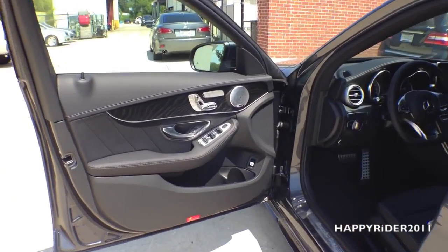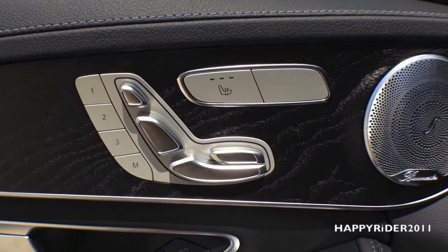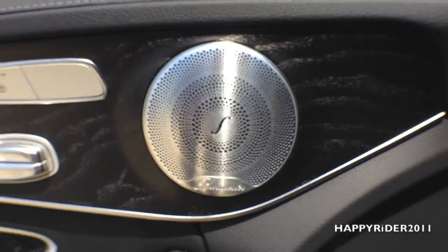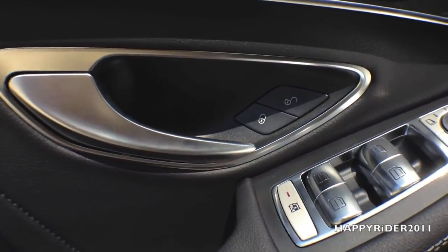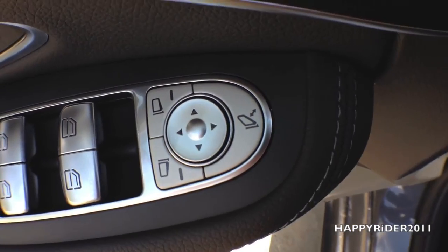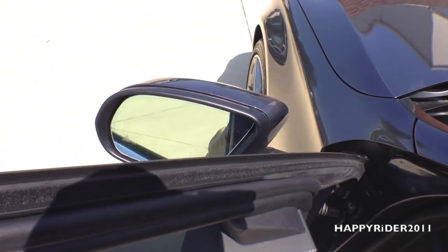Now for a closer look at the driver's side door. The front seat also has lumbar support, and as you can see, it is ventilated which can be controlled with heat. Speakers and wood trim look very nice. There's a lock and unlock button, full power window control, and at the bottom a window lock button. On top, we have the side view mirror control, and this button is used to control the folding and unfolding of the side view mirror — press once to fold and press again to unfold.